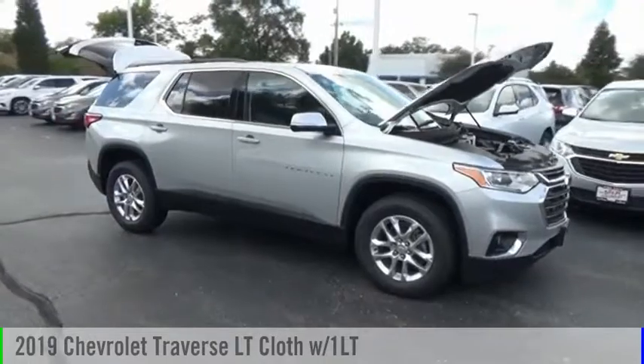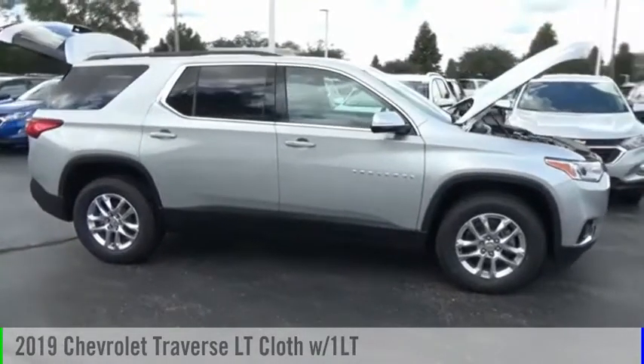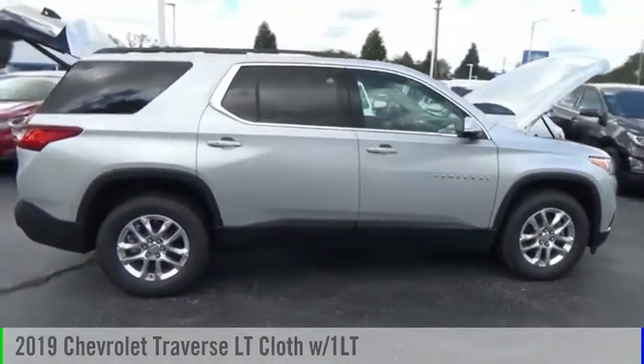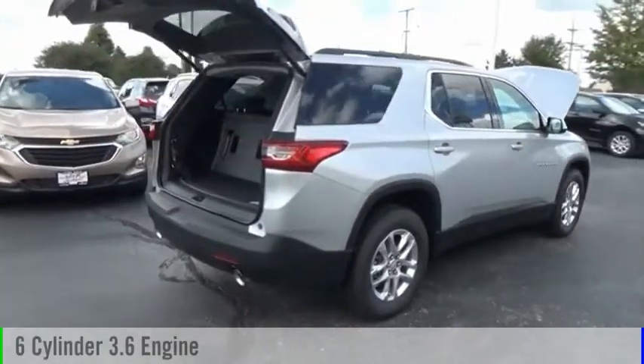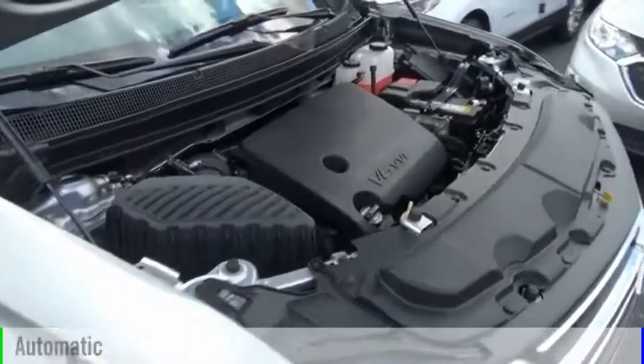Looking for the right vehicle? Check out the 2019 Traverse. This vehicle is powered by a four-wheel drive, six-cylinder, 3.6-liter engine, and comes with an automatic transmission.